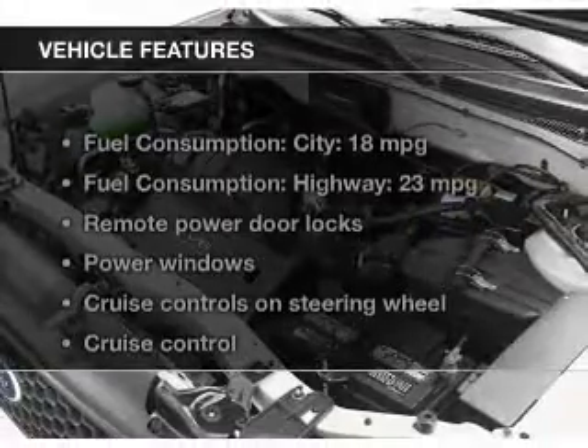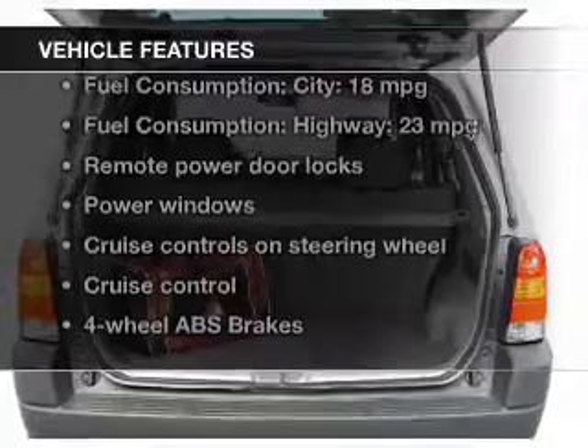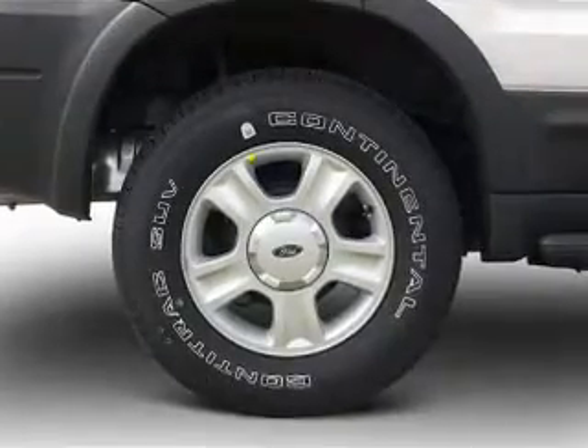The features include leather seats, heated seats, a premium sound system, aluminum rims, auto-dimming mirrors, an adjustable tilt steering wheel, an alarm system, power seats, and cruise control.